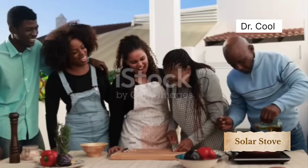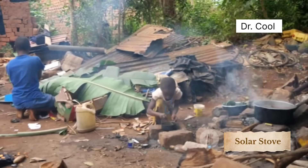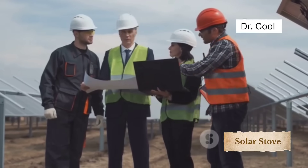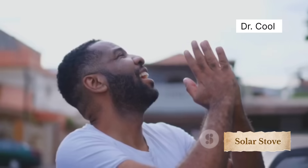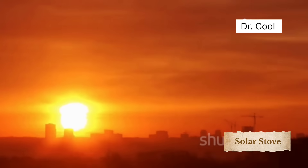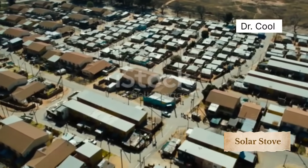Africa is not poor. Africa is not waiting for aid. Africa is innovating silently with tools the world ignores. This man's solar stove is just one example. But there are hundreds, maybe thousands more like him. If we don't share these stories, who will? Subscribe right now if you believe in African brilliance. Comment below — would you try building a solar stove in your area? Hit the bell so you never miss the next genius like this. The sun rises every day for free. It's time we started cooking with it. Africa is not waiting for the future. Africa is building it from scratch.